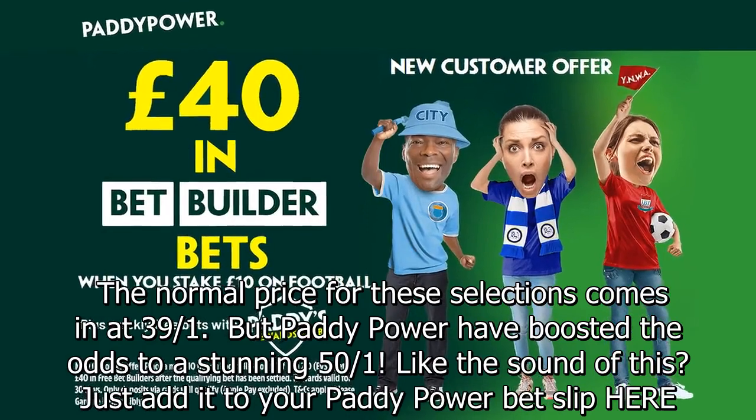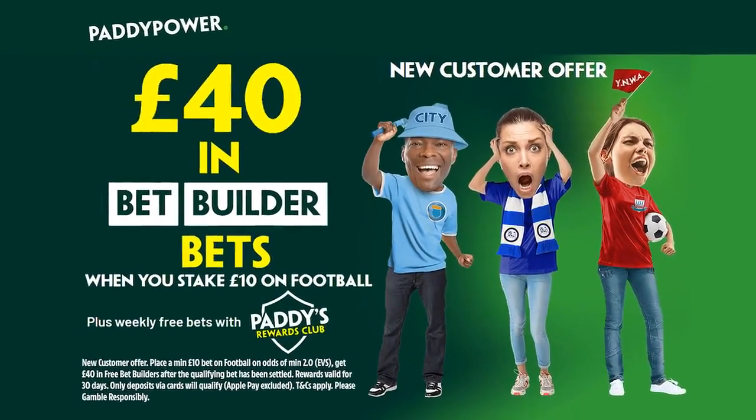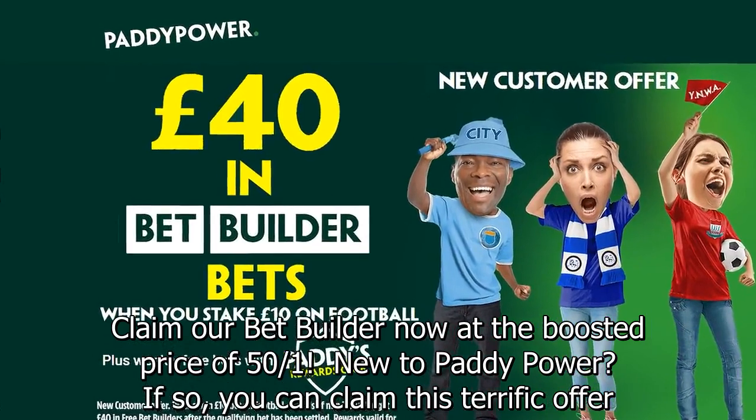Like the sound of this? Just add it to your Paddy Power bet slip here. Claim our bet builder now at the boosted price of 50/1.